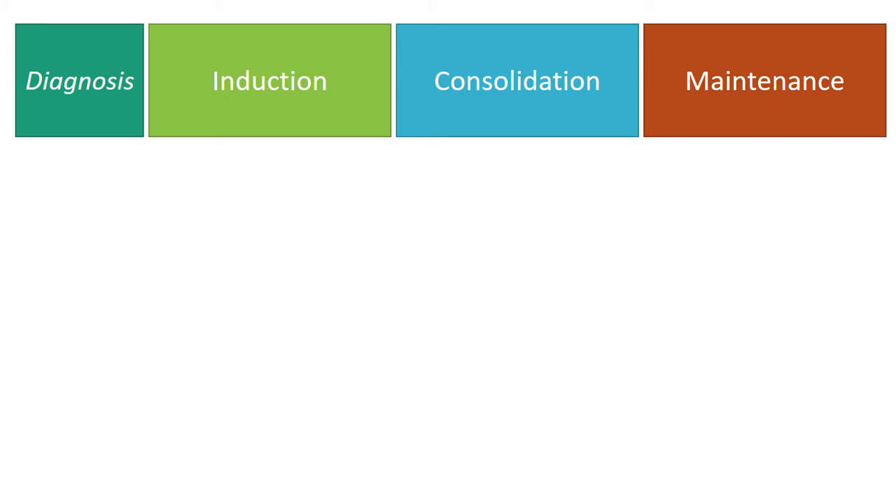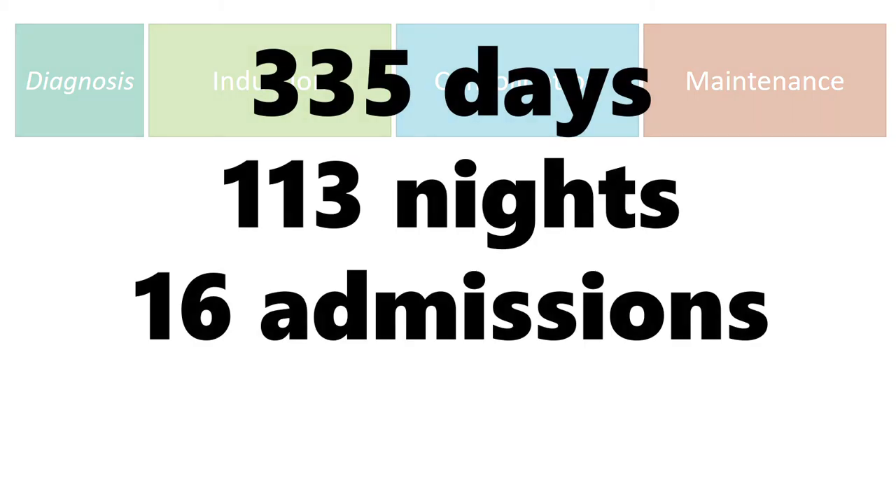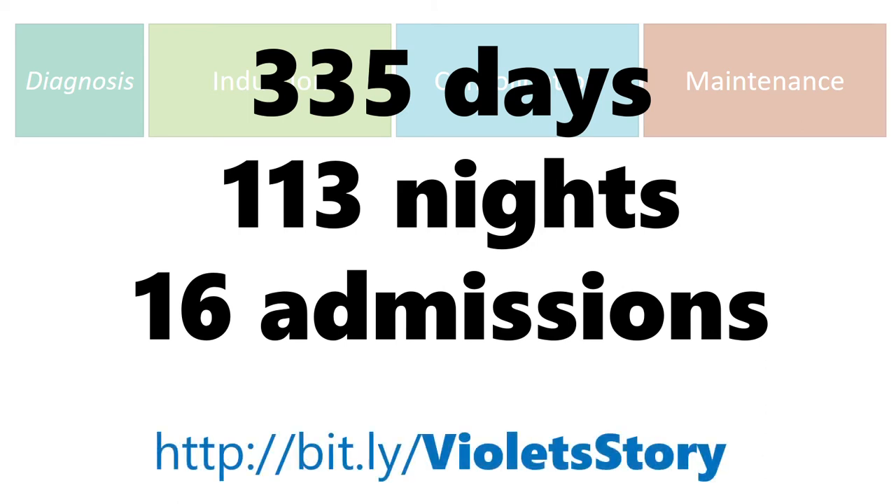That was actually about 335 days ago — not that we're counting — so early November last year. Since then, Violet has had 16 admissions in hospital, and that's been about 113 nights as an inpatient. Colleen's written up a nice little story of Violet's diagnosis — if you haven't read it yet, check it out to see what the journey was before we made it to hospital.